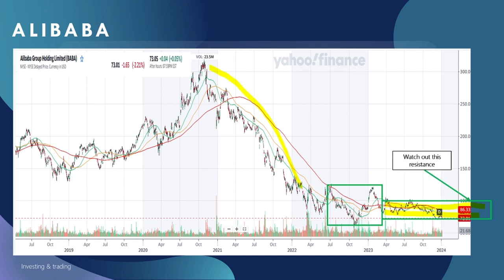Therefore, for the next two to three months, we will have to watch out for the resistance level at about $100. In the meantime, it's important to look at the $83–$84 level because that is also a minor resistance.